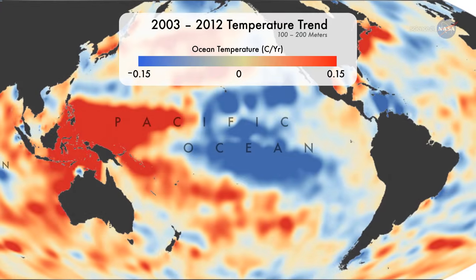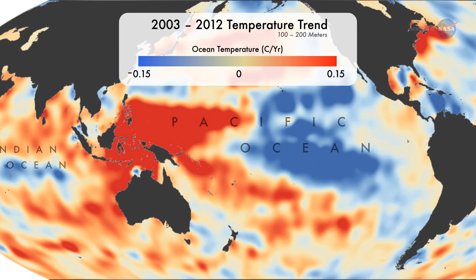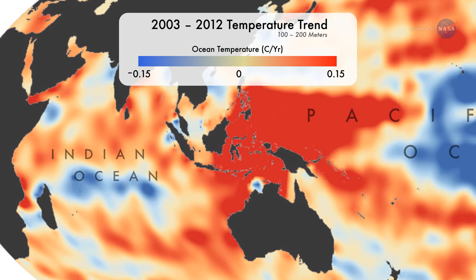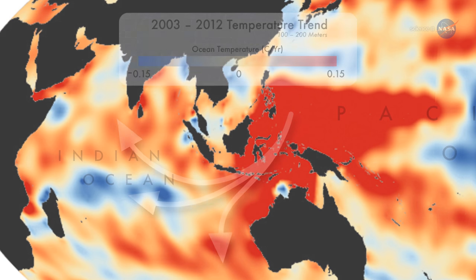The warming they found showed up in a layer of water mostly between 100 and 200 meters below the sea surface. Bill Patsart says the subsurface heating gradually piled up in the western Pacific Ocean, then leaked into the Indian Ocean.